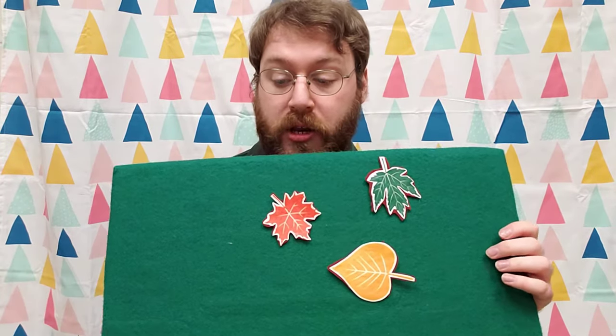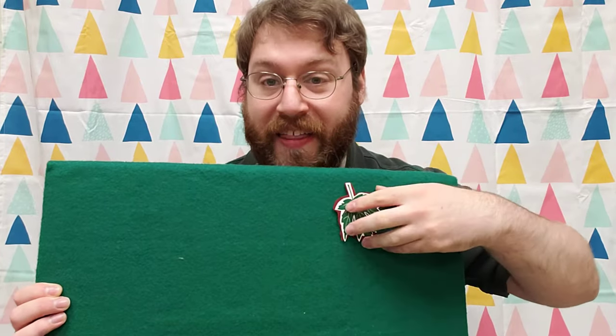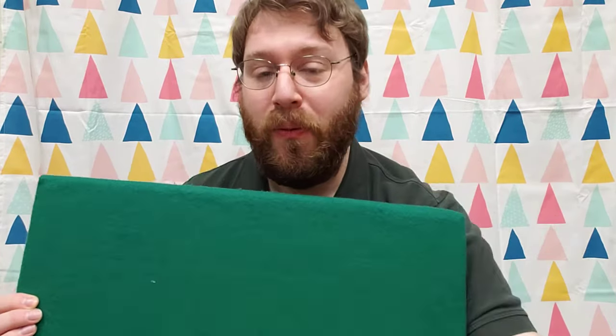Three little leaves where the wind blew. Whoops, one blew away. A little early. And then there were how many? One, two. Two little leaves sitting in the sun. A bug ate one.